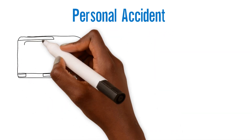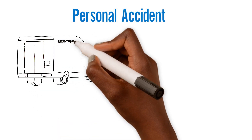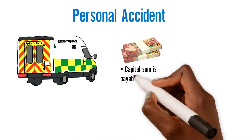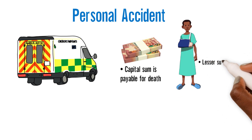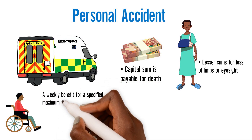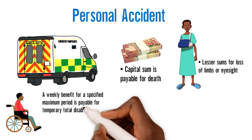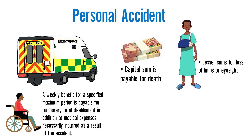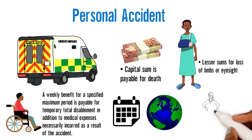The Personal Accidents policy provides compensation against death or injury arising from accidental, violent, external, and visible means. A capital sum is payable for death, with lesser sums for loss of limbs or eyesight. A weekly benefit for a specified maximum period is payable for temporary total disablement, in addition to medical expenses necessarily incurred as a result of the accident. Unlike the employer's liability policy, this policy operates 24 hours a day, 7 days a week, and has worldwide cover. The policy is also available for a group.